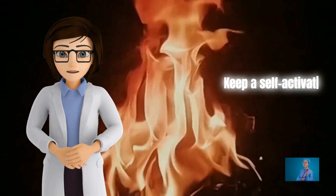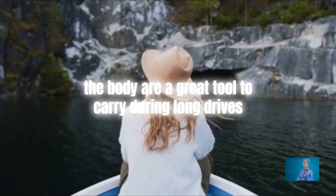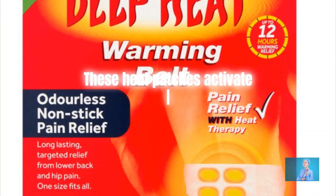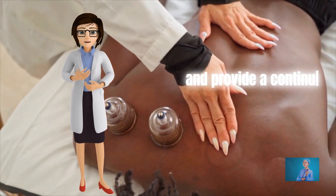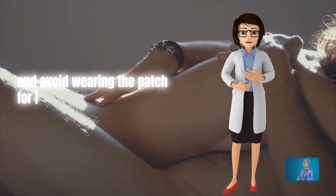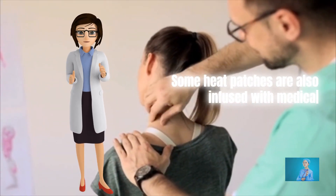Keep a self-activating heat patch. Many handy heat patches that activate when in contact with the body are a great tool to carry during long drives or keep in your office desk or bedside table drawer. These heat patches activate quickly, can be worn inside your clothing, and provide a continuous supply of heat to relieve your back pain. Follow the package instructions and avoid wearing the patch for long durations to prevent skin damage. Some heat patches are also infused with medications for more effective pain relief.